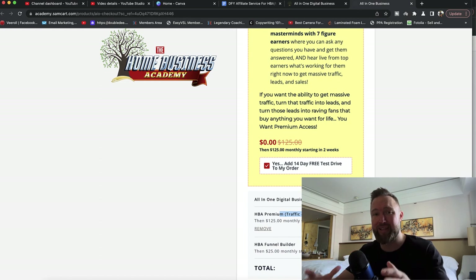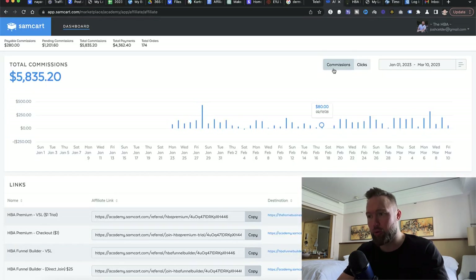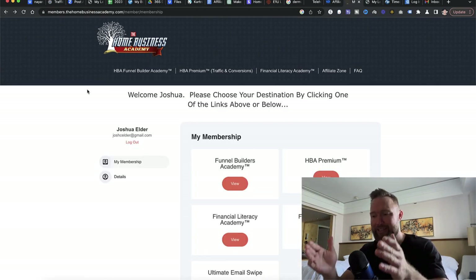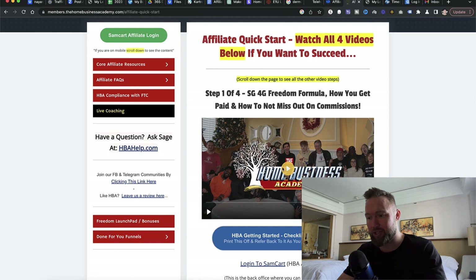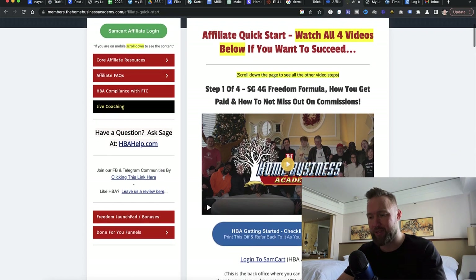That is simply step one — join the Home Business Academy. After you do that, you're going to log in and come to a page that looks exactly like this. All you need to do right now — do not worry about the other links — is go to Affiliate Zone. When you go to Affiliate Zone, you're going to watch the video there and sign up for the affiliate program for the Home Business Academy.